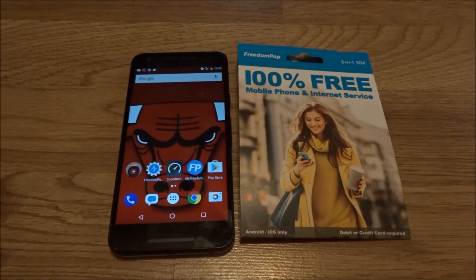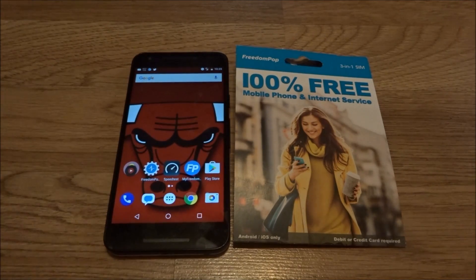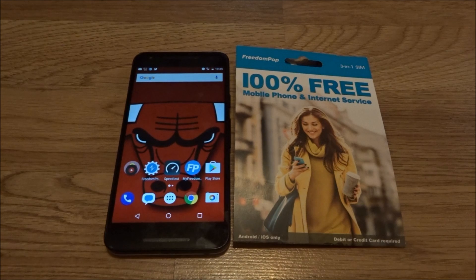If you've got FreedomPop friends, add them to your FreedomPop list — share data, earn data without paying a dime. By far, this is the best SIM card FreedomPop has released in the United States.